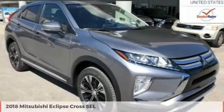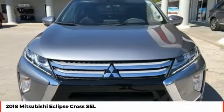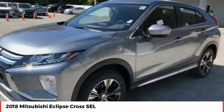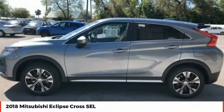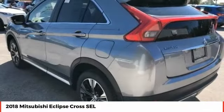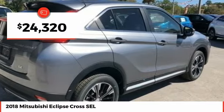Pleased to show you the 2018 Eclipse Cross. The Mitsubishi Eclipse Cross is a good-looking crossover with bold styling. An 8-inch infotainment screen offers the latest in technology and supports both Apple CarPlay and Android Auto, and is priced below $25,000.